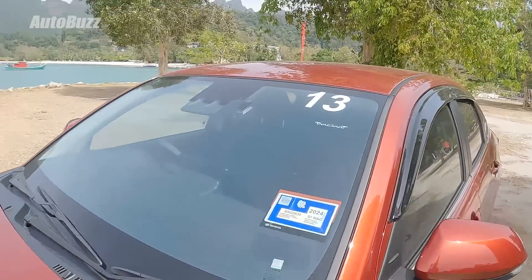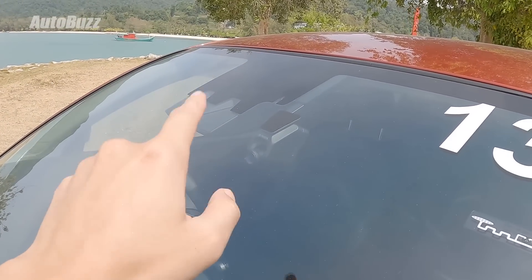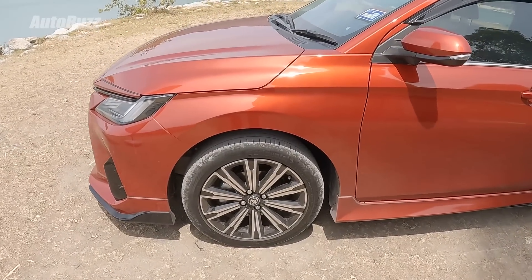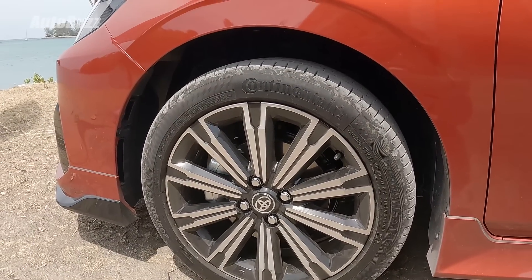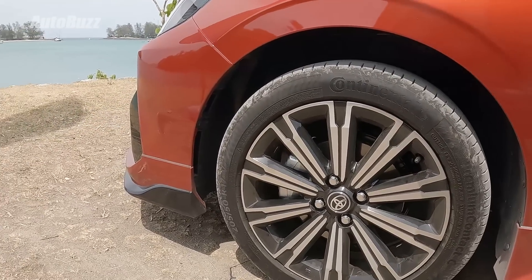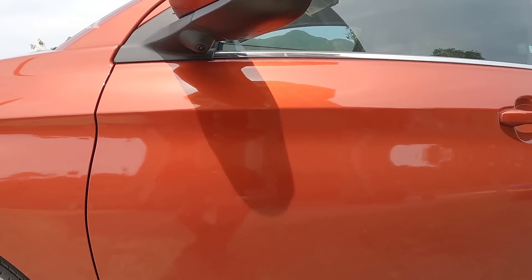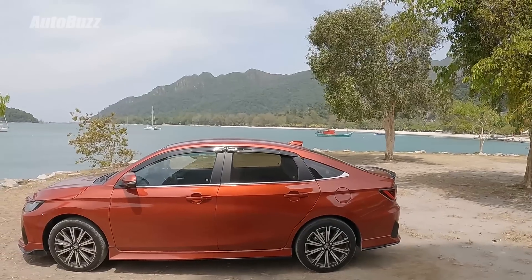The windscreen has a twin camera setup which is part of the adaptive cruise control and safety system. Right beside it is a dash cam which comes standard for both E and G variants. There's also an RFID sticker on the Vios G. Wheels are 17 inches for the G variant and 16 inches for the E. Tires are Continental PremiumContact 6 tires, 205/50/17. Underneath the side mirror is a camera, part of the 360-degree camera system, and at the bottom is a side skirt from the standard aero kit.